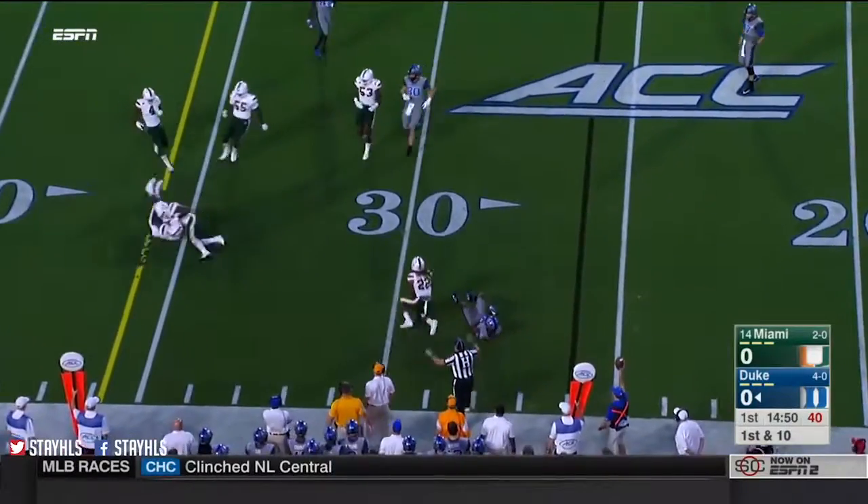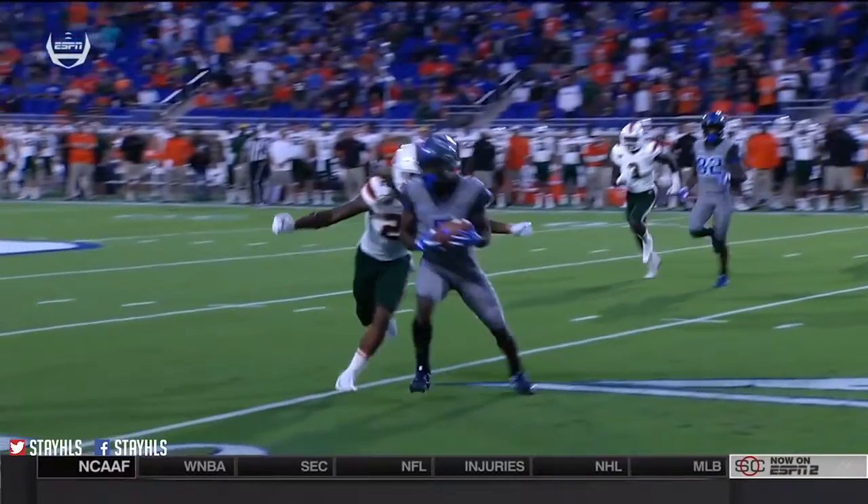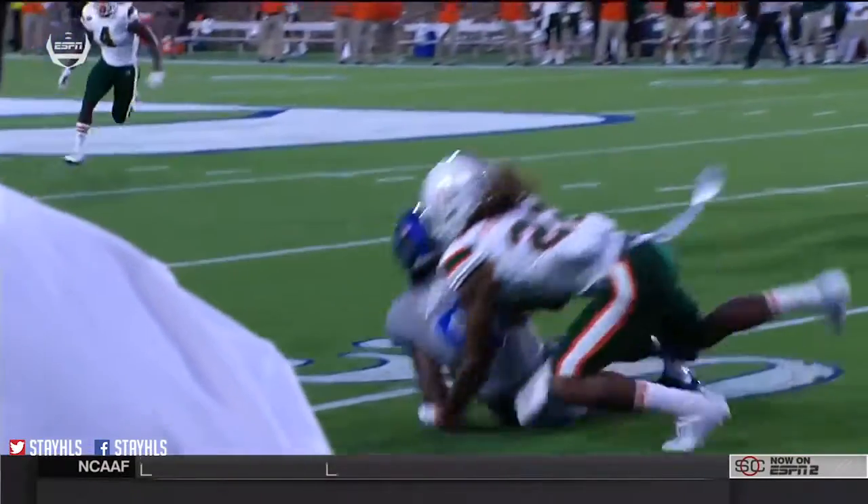Daniel Jones rolls out, and the first pass of the night is in place. I've got tremendous pride, and every time we line up to play, I'm back to trying to play for Miami and win.